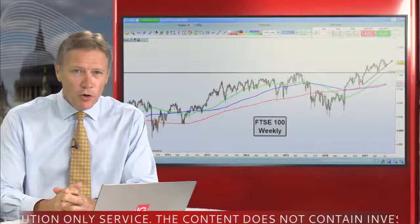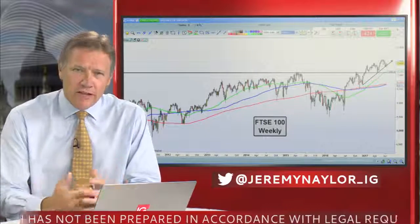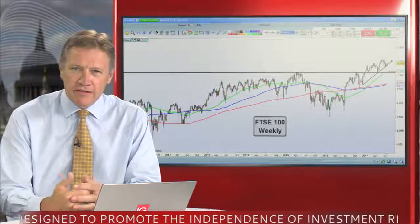Welcome, as the FTSE 100 storms 7,400 on its way up once again, looking very strong at the moment. I thought perhaps we'd take a look at the chart for a trade idea that we might be able to follow up on if we get a close above some significant resistance today.